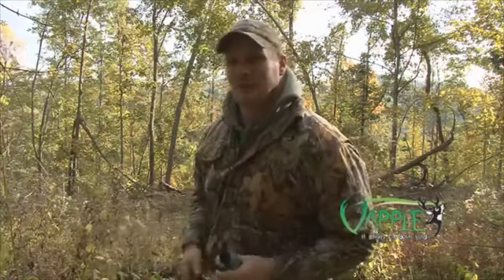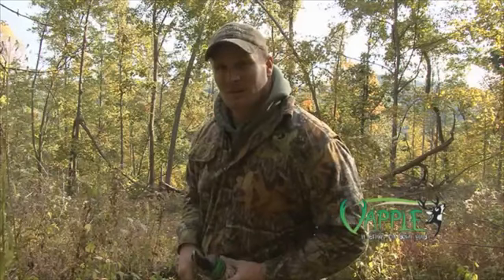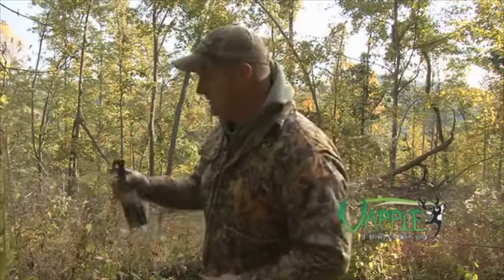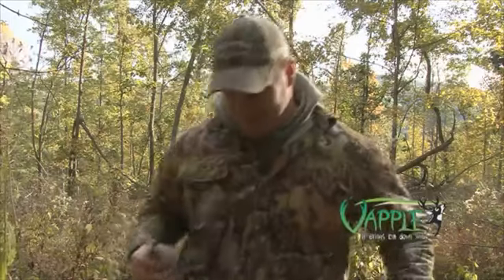When I get back in the tree, I'm going to spray myself down with it, and hopefully it's enough to draw a buck in so we can get an arrow. Man, that stuff smells good. Well, the vapo trap was set. Now let's hurry up and wait.